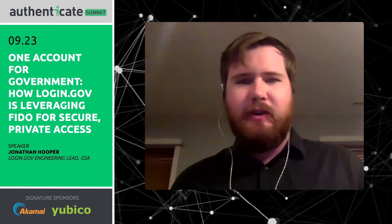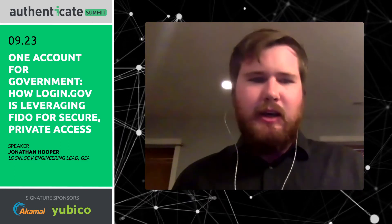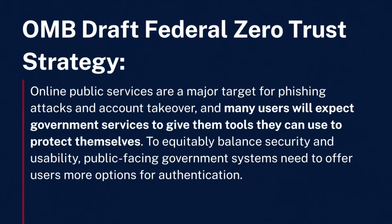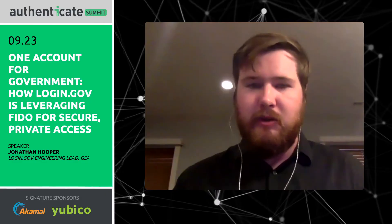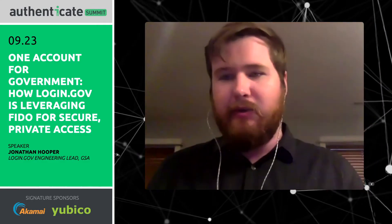The OMB draft Federal Zero Trust Strategy, which came out a week or two ago, had some language that we found very reaffirming of our approach. They specifically said users expect government services to give them the tools they can use to protect themselves — which is exactly what we're trying to do. The strategy also mentioned that there will be requirements for providing WebAuthn, or at least the option of having a WebAuthn-enabled account to applications that are facing the public, which is very exciting for us because we already have that.